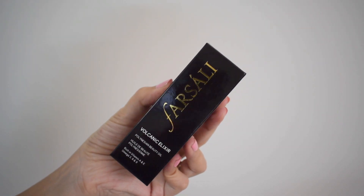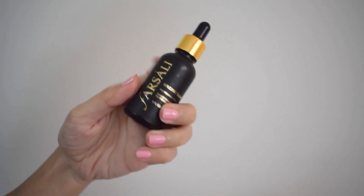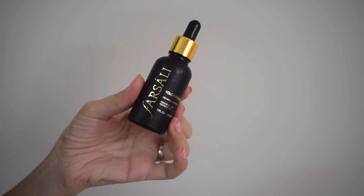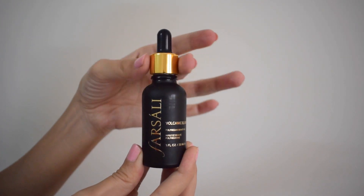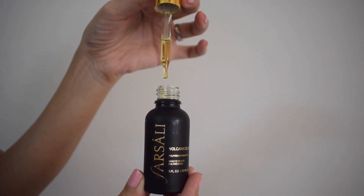The product comes in a cardboard box and in a dropper bottle. I really like dropper bottles — I find them hygienic. The bottle has a matte velvety finish on it, and once opened it has a dropper packaging.